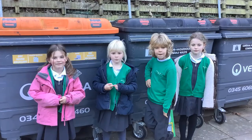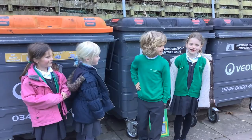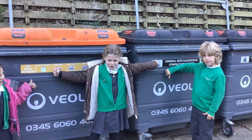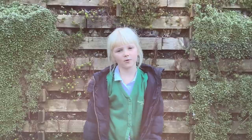We need to reduce, reuse and recycle. We need to make sure we recycle our plastic properly and make it into something new. Make sure you put your recycling in the recycling bin and not the rubbish bin. Buy a reusable water bottle and drink tap water so it doesn't hurt our animals or our environment. We need to reuse bottles, plastic bags and straws.